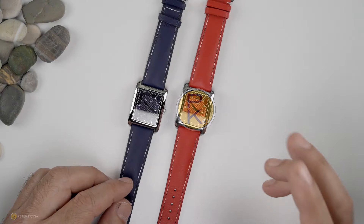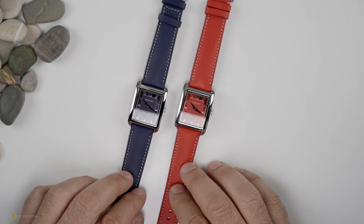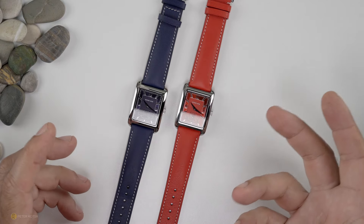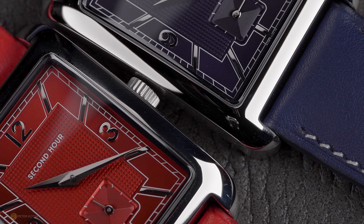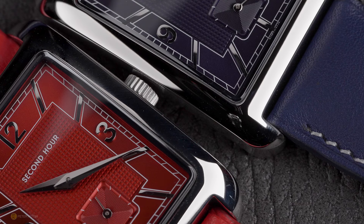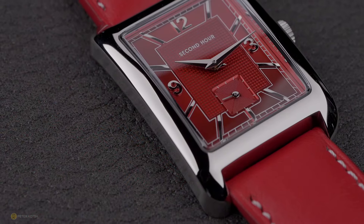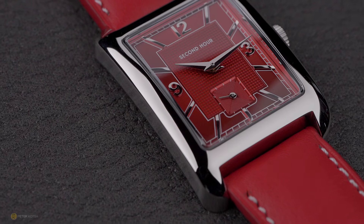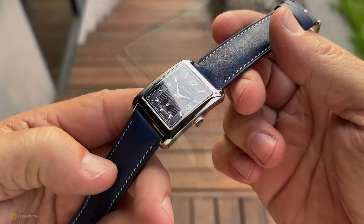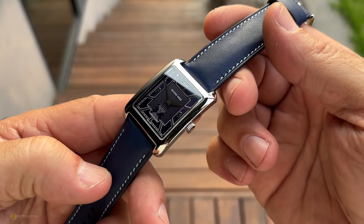I've said this before and I'll say it again — I'm not a dress watch guy, I never really have been and I don't think I ever will be. For me personally, I really like tool-specific watches, more like chronographs, divers, field watches, or pilots. But I do have a real appreciation for the attention to detail and the excellent design that goes into a dress style watch, and when they look and wear this well, it stirs up my attention as a watch enthusiast.